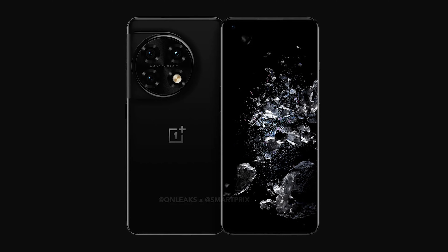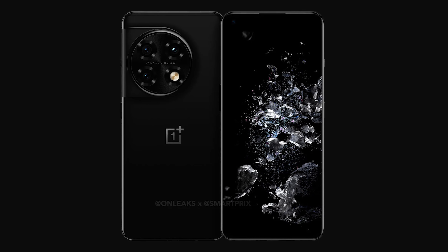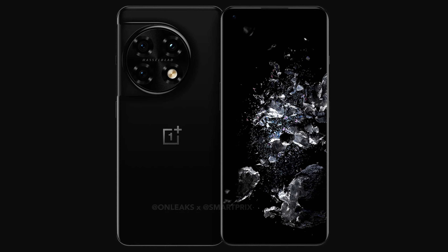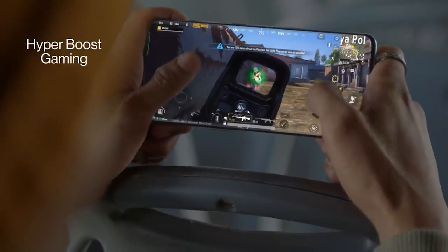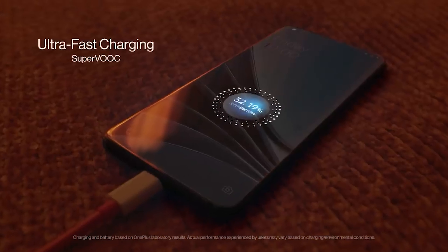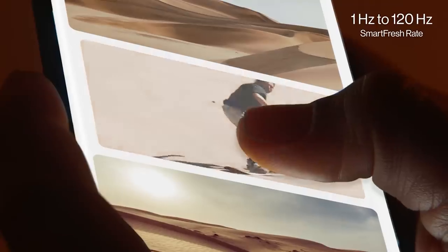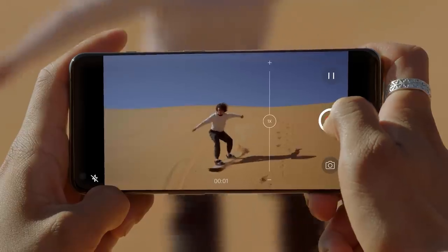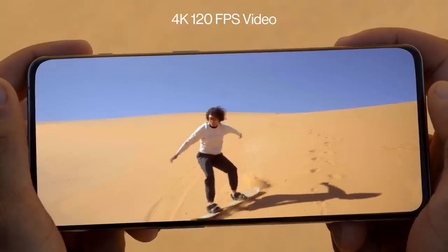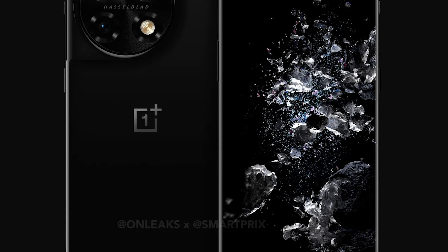The punch-hole front of the phone doesn't seem to hint at any changes compared to the OnePlus 10 Pro, and it doesn't need to, as OnePlus already offers one of the best phone displays out there on its 2022 flagship that will likely carry over to the 2023 edition as well. Under the hood, I expect no less than the Snapdragon 8 Gen 2 chipset coupled with up to 12GB RAM and 256GB of storage. A huge 5000mAh battery with fast charging up to 120W sounds like a winner at the expected $900 price.